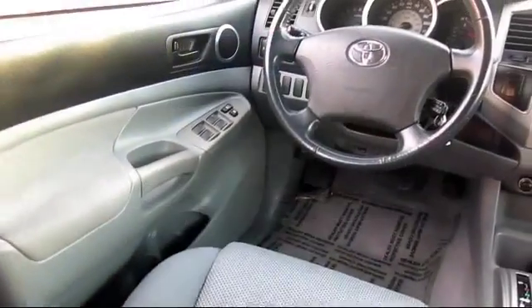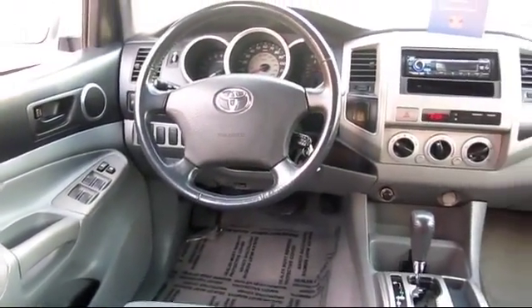Lutz Mitsubishi has been recognized by Mitsubishi for outstanding sales, service, and customer satisfaction.